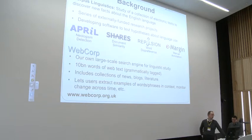We developed tools to allow us to crawl the web, download texts and index them, and we built a 10 billion word collection of web texts, which also includes sub-collections for different research interests — newspapers, blogs and literature, for example. The idea is to let users search for examples of words or phrases in context and to monitor language change across time. This was the background knowledge and software we brought to the consultancy work.